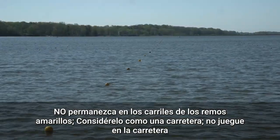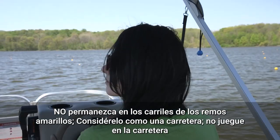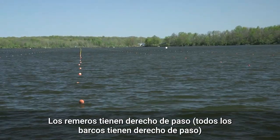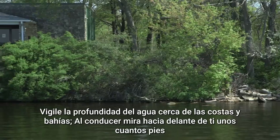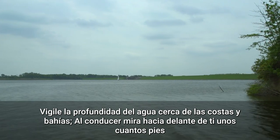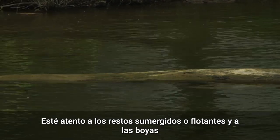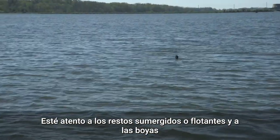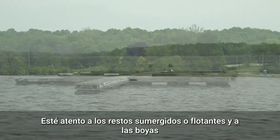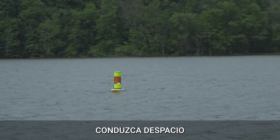Do not linger in the yellow rowing lanes. You must treat the rowing lanes like a road — look left and right for rowers, immediately cross, and do not run over the buoys. Watch water depth near shorelines and always look ahead of you one to two hundred feet. You must be aware of submerged trees, rocks, debris, and buoys, and must drive slow around these objects.